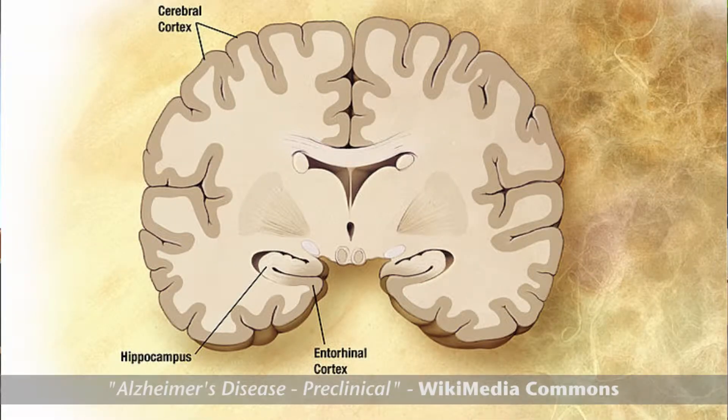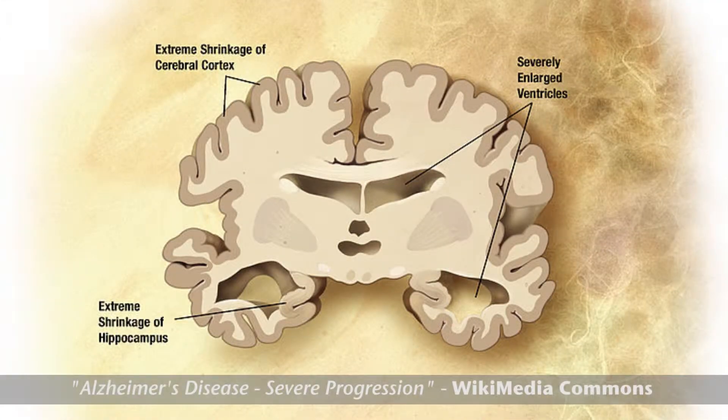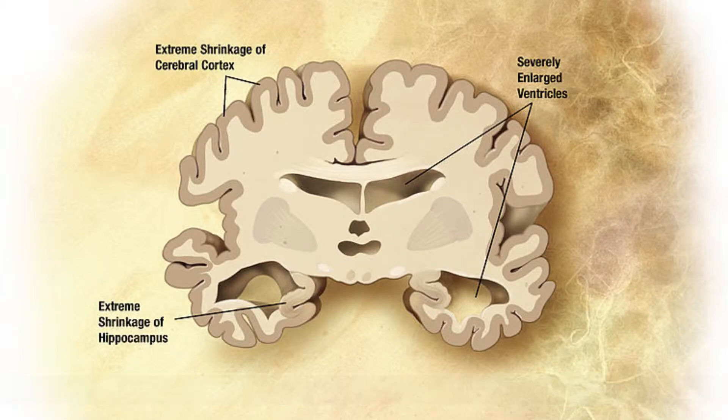Alzheimer's has been studied for over 100 years now, from 1906 when the disease was first discovered. Unfortunately, we know a lot of things about the mechanism of the disease, but we don't have a lot of approaches to address what happens. The incidence of Alzheimer's disease is increasing in the population because the highest risk factor of developing the disease is age — the longer one lives, the more chance that they will develop the disease.